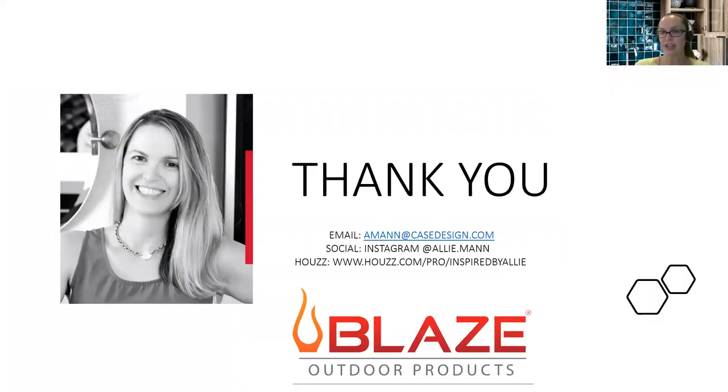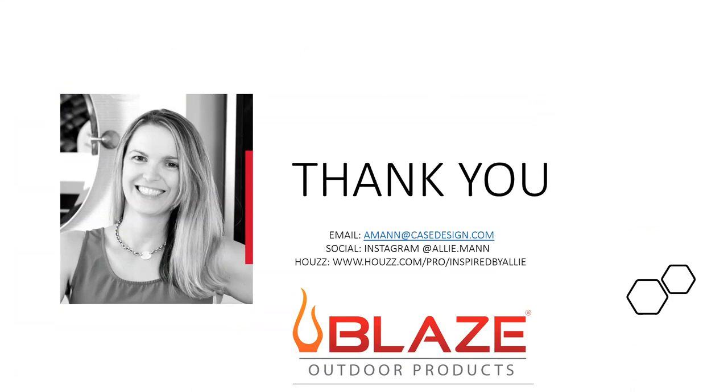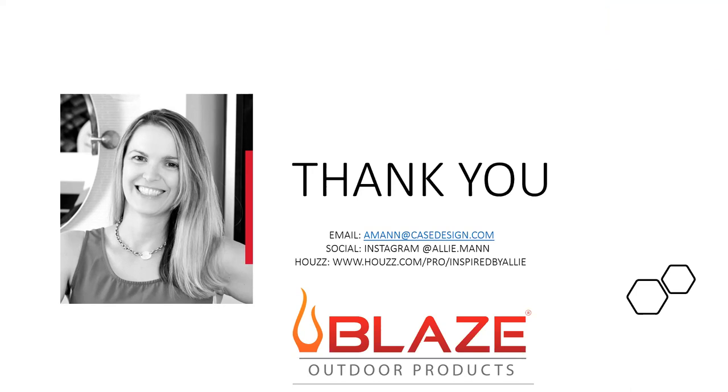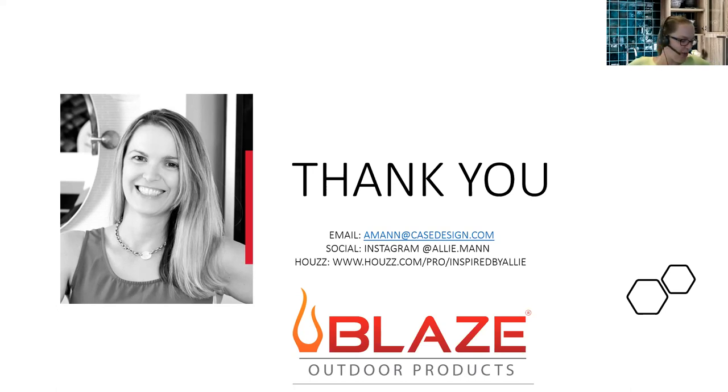That concludes my presentation. Opening up to questions: Ernie asks if there's a good source for outdoor kitchen design or a certification program. I don't know of an outdoor kitchen or bath certification that exists yet — I think that's next level and coming. Debbie mentions that NKBA guidelines will include outdoor kitchen design information. Ernie also asks about CAD programs for outdoor kitchens — he's using 2020 right now. It's specific to the cabinet lines you work with; if they have CAD files for their outdoor line, that's helpful. Otherwise, you work from the spec book.